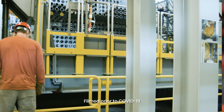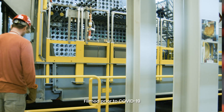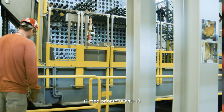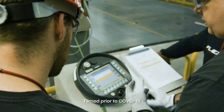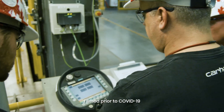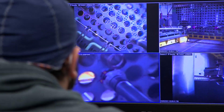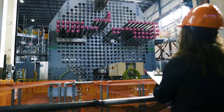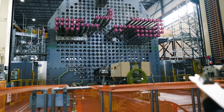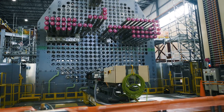Weighing in at 45,000 kilograms, the RTP is a stand-alone elevating platform and a hub for all Retube and feeder replacement project work. The RTP is used for reactor material removal, reactor vessel inspection, and the installation of new reactor components. Remote-controlled robotic tools mounted on rails on top of the platform can move across the reactor face, allowing access to all fuel channels.